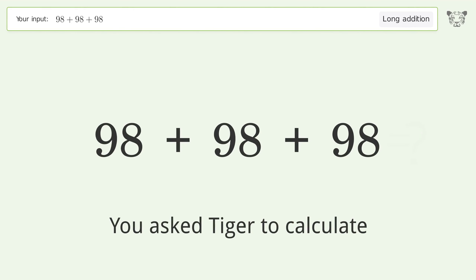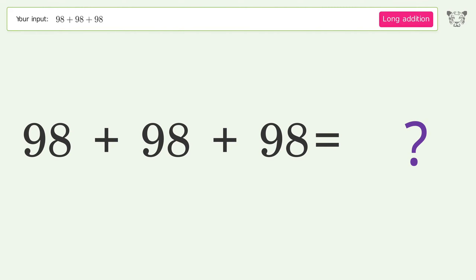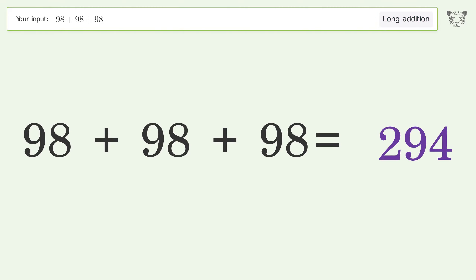You asked Tiger to calculate. This deals with long addition — the final result is 294.